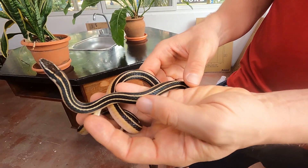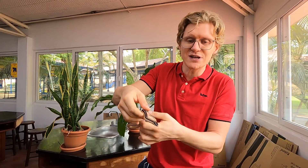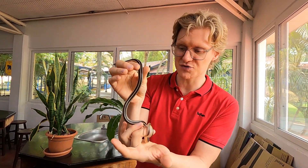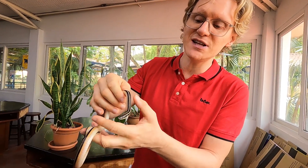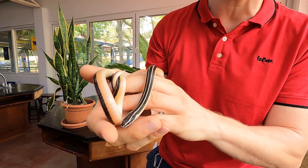Now it gave someone a real fright when they first saw it, but it's actually a really harmless snake. It's called a black striped snake for obvious reasons, and it's really gentle — you can see it hasn't once tried to bite me even when it was really scared.